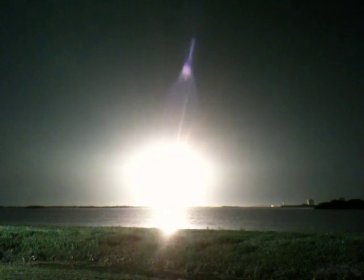Houston, Discovery, the roll program. Roger roll, Discovery. Discovery is rolling into a head-down position, putting it on a course for 51.6 degrees inclination, 136 by 36 nautical miles, targeting the International Space Station.